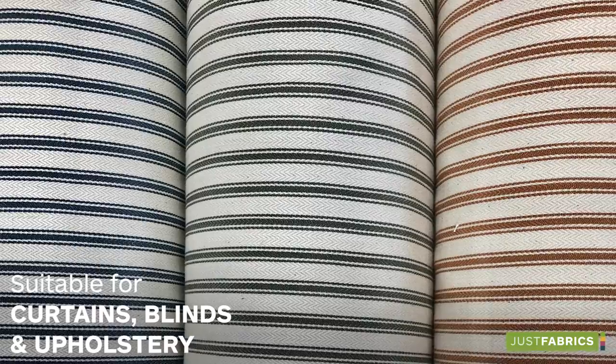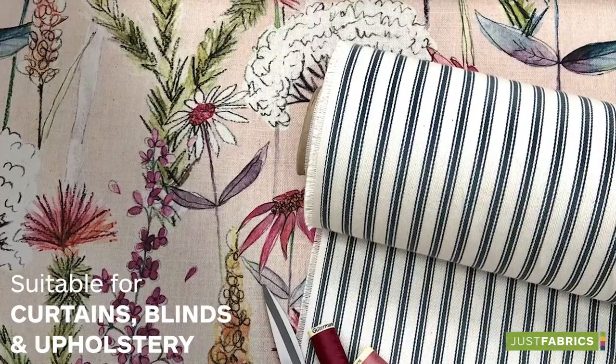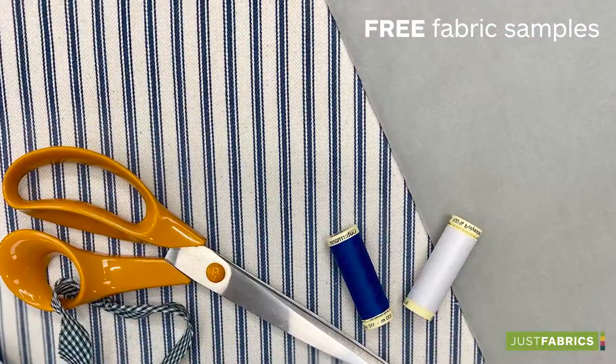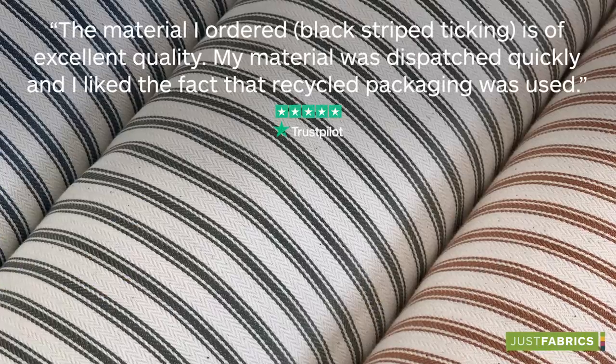Suitable for curtains, blinds and upholstery, this classic and simple fabric works in either modern or traditional interiors. Make the most of our free sample service and fast delivery straight to your door. Don't just take our word for it — we have over 12,000 Trustpilot reviews.